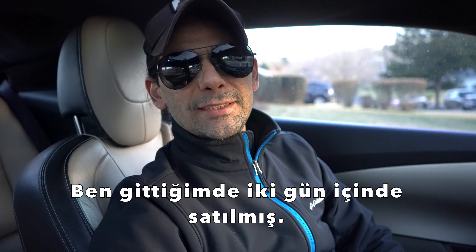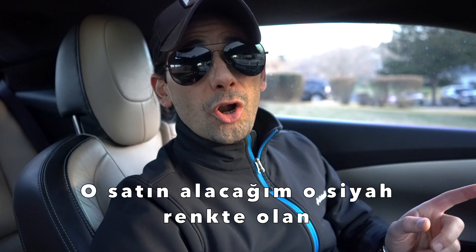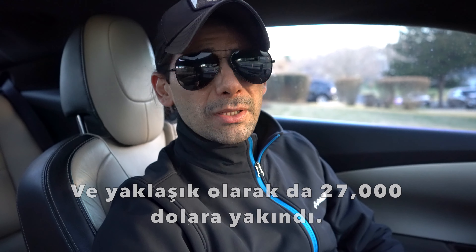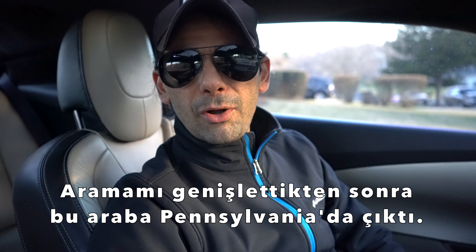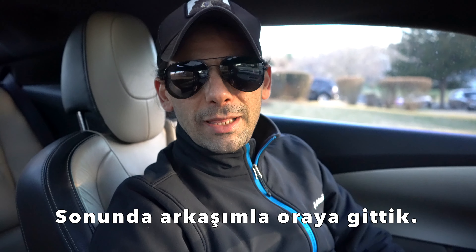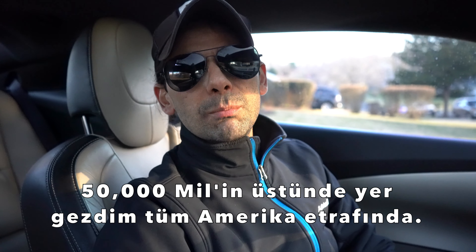The car I was looking at sold in just two days, which was surprising. So I expanded my search to find something better. The black one I was going to buy already had 23,000 miles on it and was still around $27,000. Then this one came up from Pennsylvania — only 6,000 miles on it, the color looked great. I drove out with a friend, talked to the dealer, and bought it.